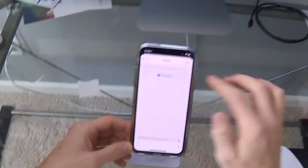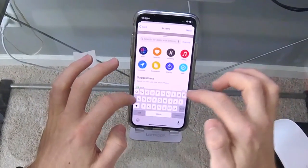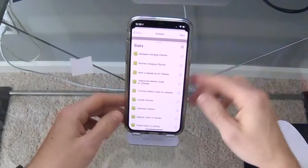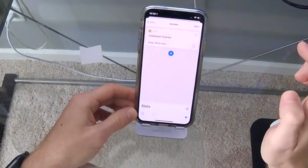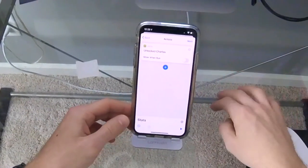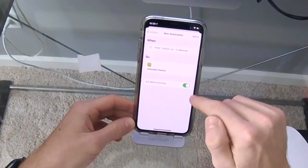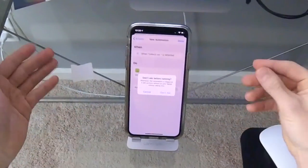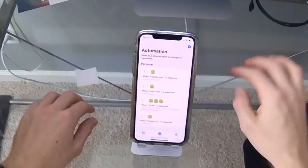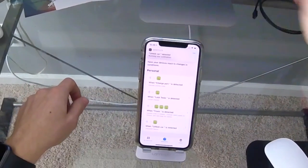Now we can choose the action we want. Type in 'Stats' to find the Stats app, then select 'Unlock Charles' — that's my car's name. Click Next, and we don't want it to ask before running, so turn that off. We want it fully automated, so hit 'Don't Ask,' then hit Done.